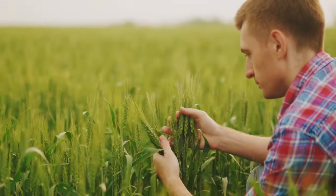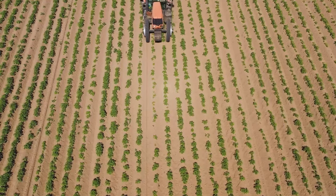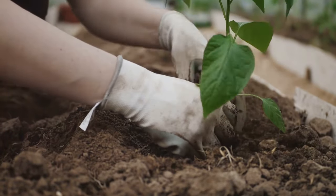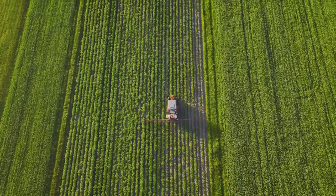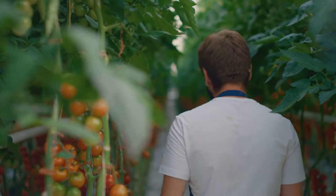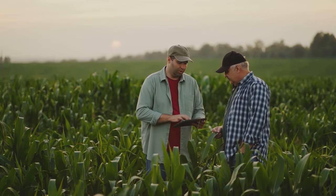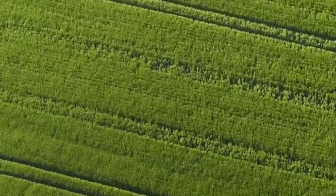Crop rotation isn't just an old-fashioned gardening technique — it's a crucial element of sustainable agriculture. As we face the challenges of climate change and resource depletion, it's more important than ever to adopt practices that protect our environment. By improving soil health, reducing reliance on synthetic fertilizers and pesticides, and increasing biodiversity, crop rotation contributes to a more resilient and sustainable food system. It's a simple yet powerful tool that can help us grow healthier food for generations to come. By embracing crop rotation, we're not just tending to our gardens — we're investing in the future of food and the health of our planet.